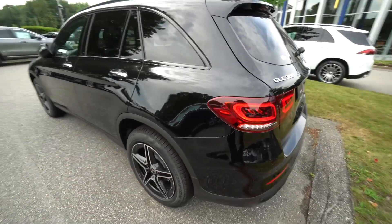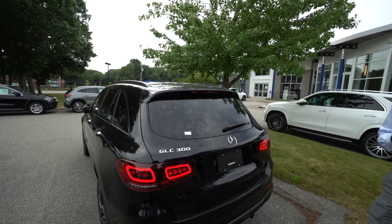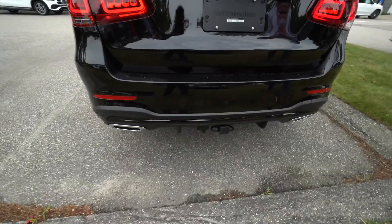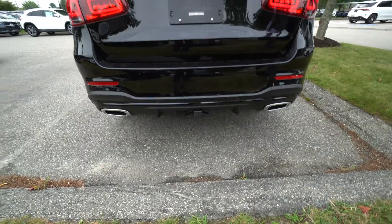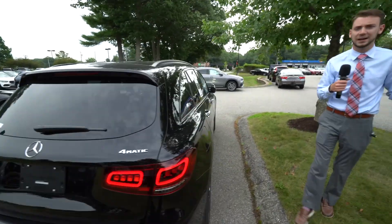GLC 300 and 4MATIC badging — that's our all wheel drive system. LED taillights, AMG line also includes our rear diffuser. We do have a trailer hitch on this model as well. Like I said, really, really well equipped — driver's assistance package vehicle.